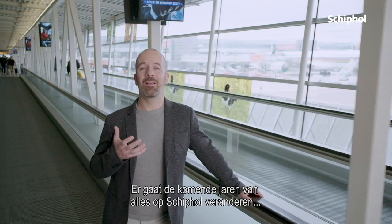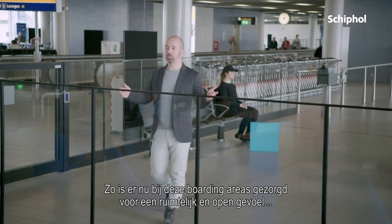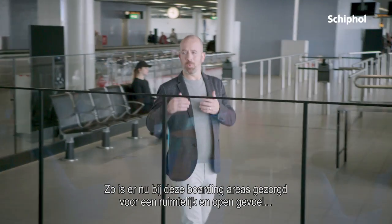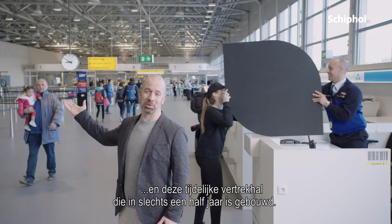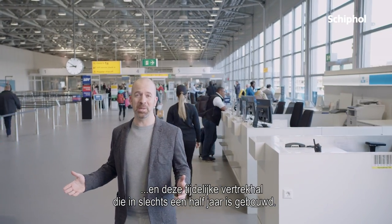There are going to be a lot of changes at Schiphol in the coming years. In fact, many of those changes have already begun to take shape, like these new boarding areas, which are now more spacious and open than before. And this temporary departure hall, which took only half a year to build, which is quite an impressive performance.